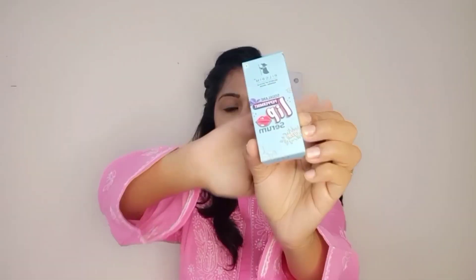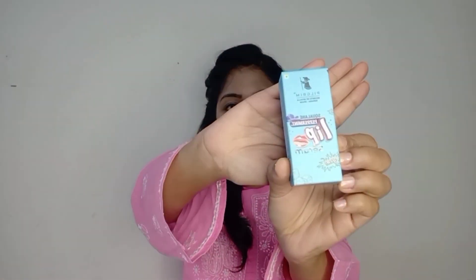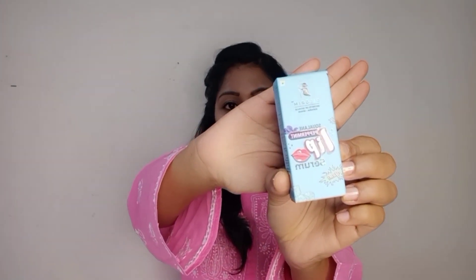Now let's talk about the Pilgrim Lip Serum. It is available in two flavors — peppermint and bubble gum. The one I have is peppermint, and the packaging is super cute. It comes in a blue-colored box. On the front it reads 'Squalene Peppermint Lip Serum.' The MRP is 300 rupees and the quantity is 6 ml.